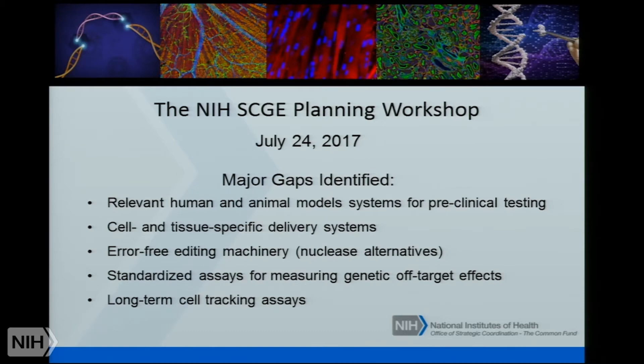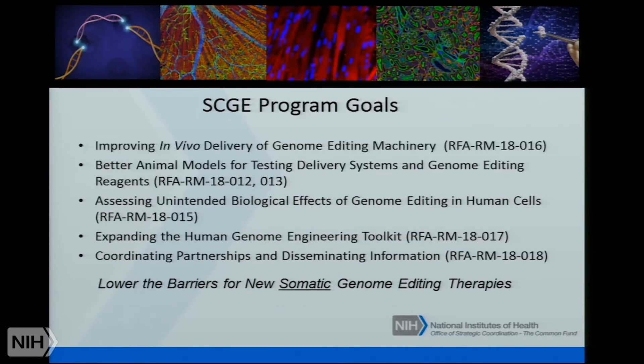Some of the major gaps that the groups defined include: the need for relevant human animal model systems for testing, cell and tissue-specific delivery systems, better error-free editing machinery, nuclear alternatives, assays for measuring off-target effects, and long-term assays. Armed with that information, those of us at NIH developed funding opportunities that have now been out for about a month. From my own personal experience, my email inbox is getting no shortage of interest from the community, and my colleagues are telling me the same thing, which is exactly what we hope.